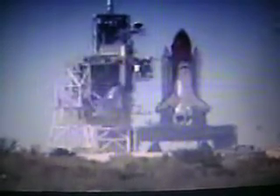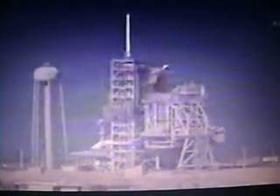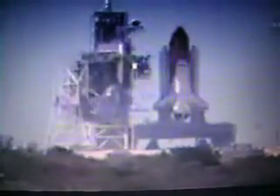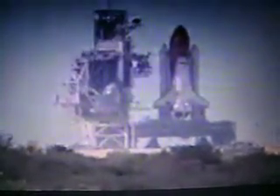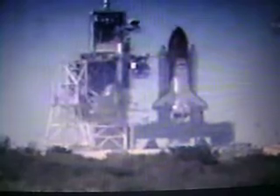T-minus two minutes, thirty seconds to start. Twenty seconds. T-minus fifteen seconds and counting.